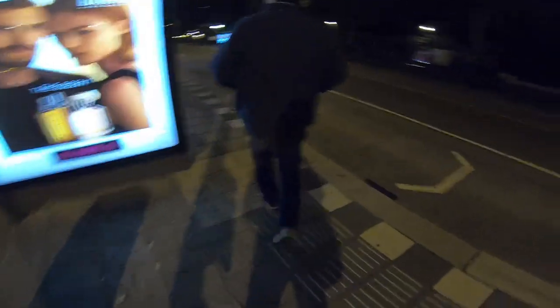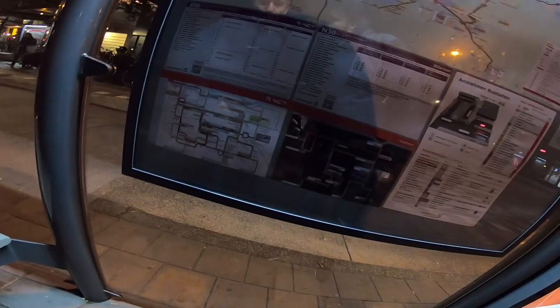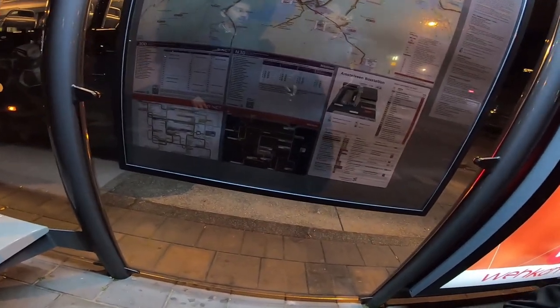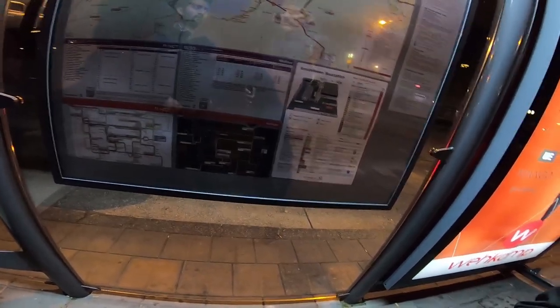We are now approaching the bus stop. It's already very dark at night. This is the waiting area before your bus arrives. You can see the number, the directions, and the map showing where you need to go or where you are coming from, so you can know which bus you need to pick.